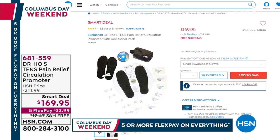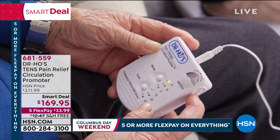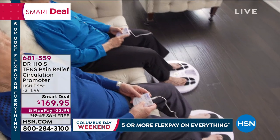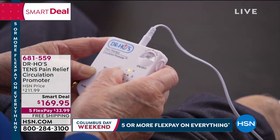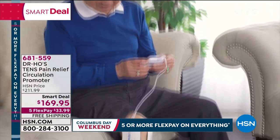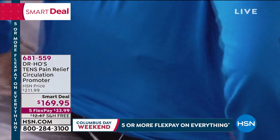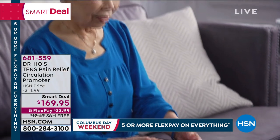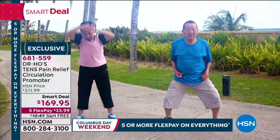He has traveled here from his New York clinic and he has our smart deal. You saw it yesterday in the Friday night show with Amy and I — an important product that helps with aches and pains, whether it's your back, hips, shoulders, legs, or feet. The biggest offer we've ever done from Dr. Ho. Item number 681-559, five flex pay, free shipping and handling. It's fast, easy, and tremendously effective — literally thousands of treatments for that price of $169.